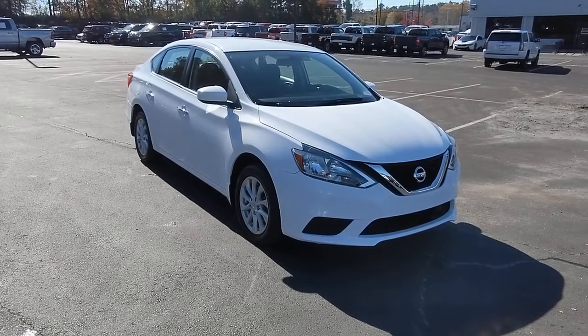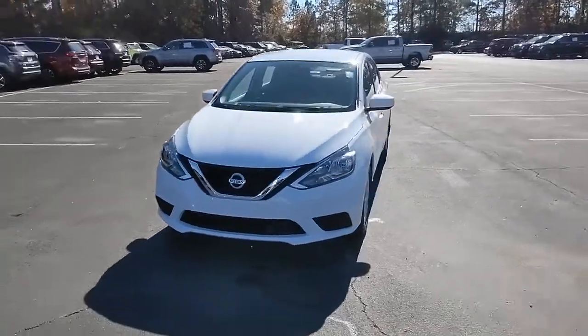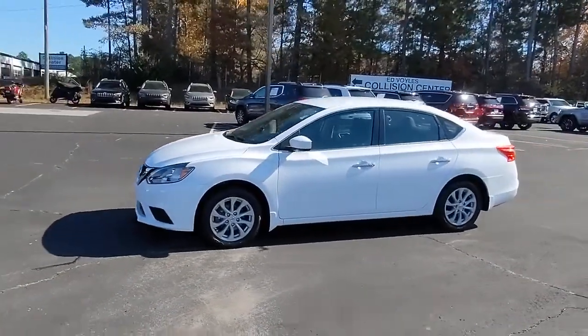Looking for your dream car? It could be the 2019 Nissan Sentra. This vehicle still has fewer than 35,000 miles on the clock, so it won't last long.